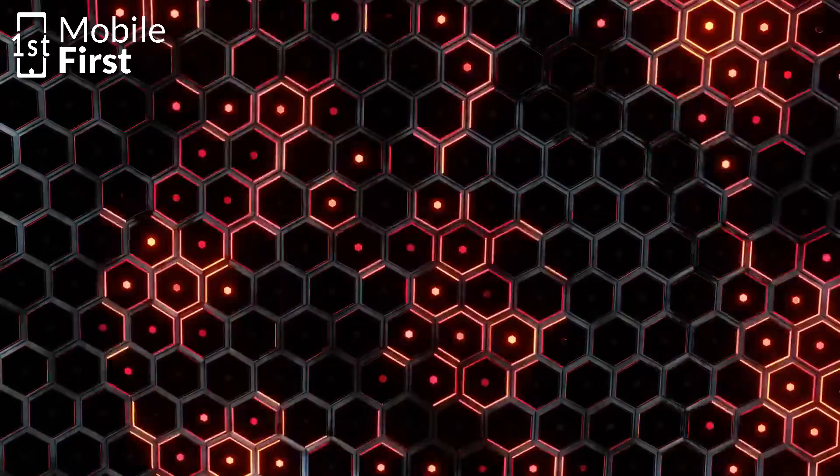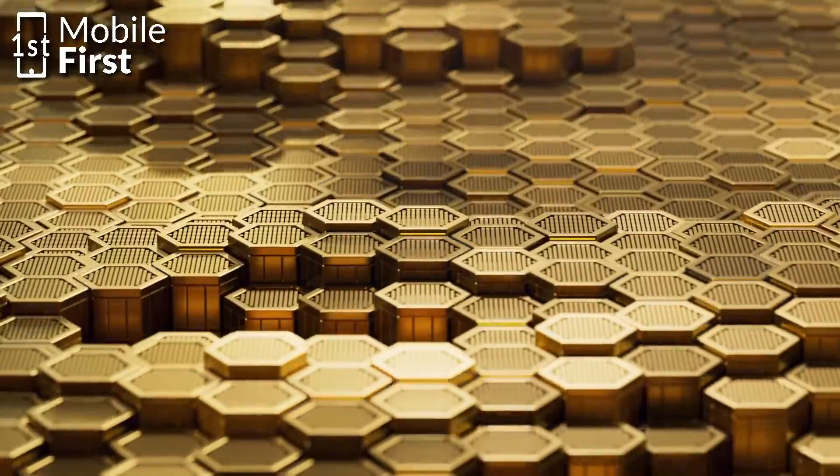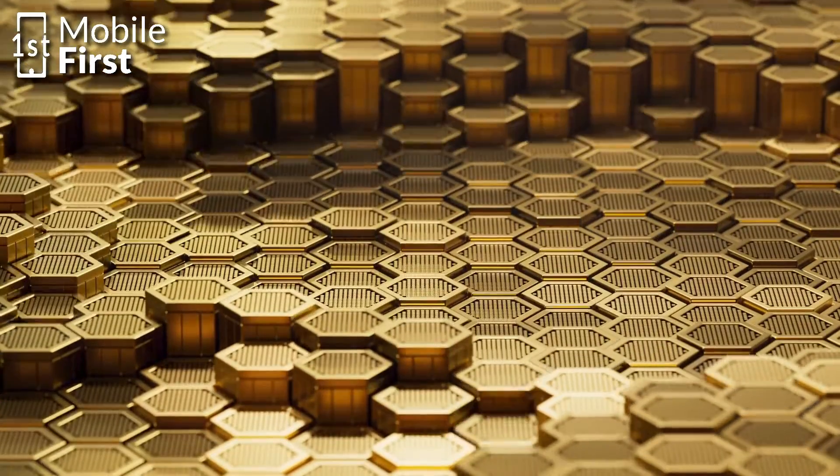Looking at graphene a little bit more closely — graphene is an incredibly thin material consisting of a single layer of carbon atoms arranged in a hexagonal lattice.